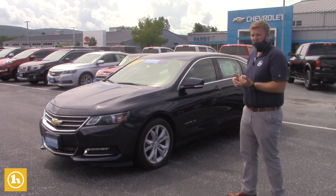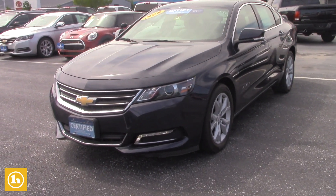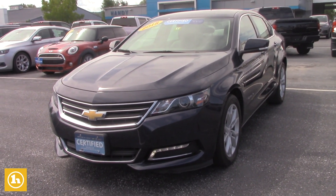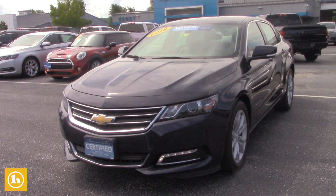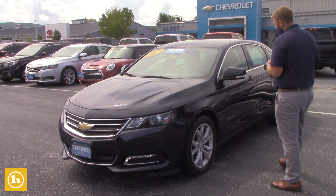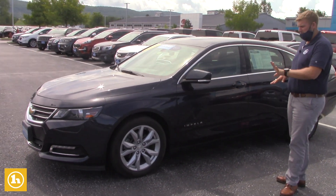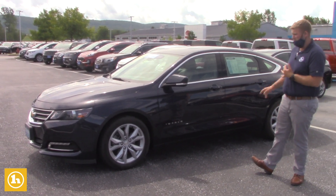This here is a certified Impala, so with being certified, you're going to get whatever's remained for factory warranties. On top of that, you're going to be getting a 12,000 mile bumper-to-bumper warranty, and then you're going to be getting 60 or 100,000 mile powertrain warranty from the original in-service date. You're also going to be receiving all your Handy Care. I know you're a New York customer, so you don't get the state inspections, but you're going to get three oil changes and three tire rotations with the purchase of the vehicle.